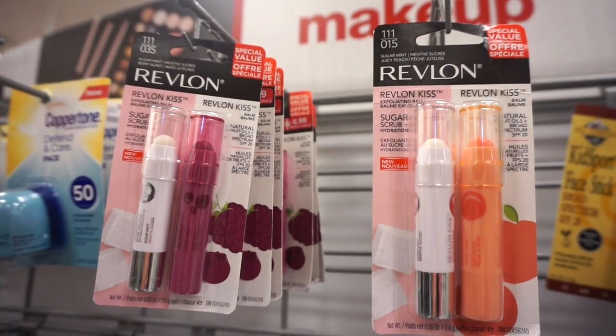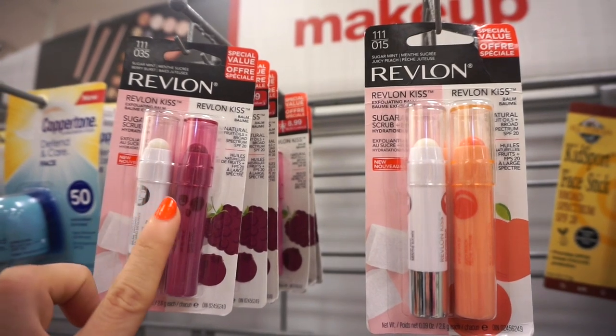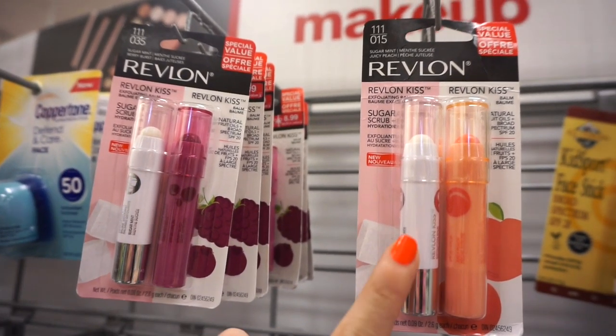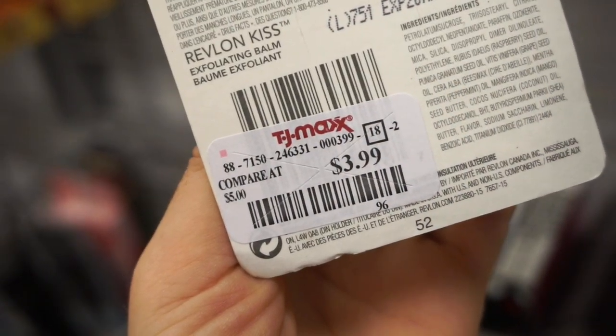The next two things I see here are from Revlon — very cute. This comes with an exfoliating balm as well as a regular balm. This is called Berry Burst and then this one right here is called Juicy Peach. These are retailing for $3.99 each.